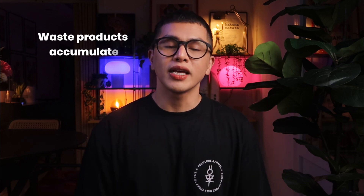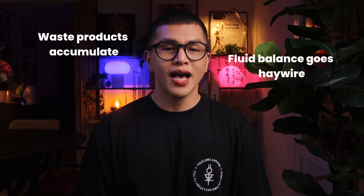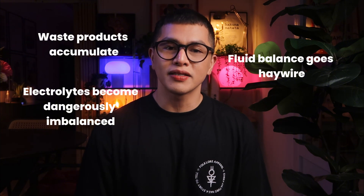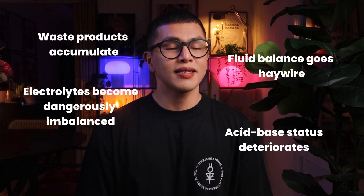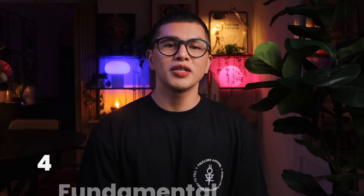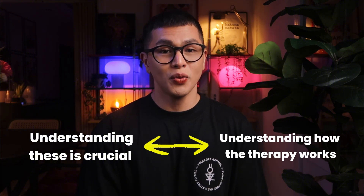When the kidneys fail, all of these functions are lost. Waste products accumulate, fluid balance goes haywire, electrolytes become dangerously imbalanced, and acid-base status deteriorates. That's where CRRT comes in — it uses four basic principles to mimic what the nephron does naturally. CRRT works on four fundamental principles, and understanding these is crucial to understanding how the therapy works.